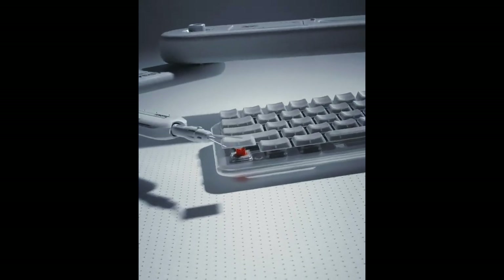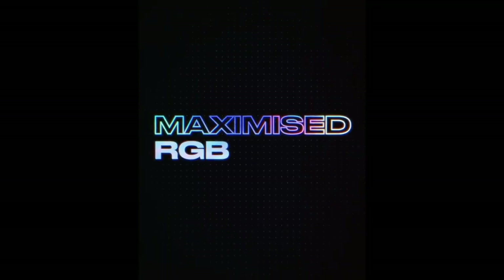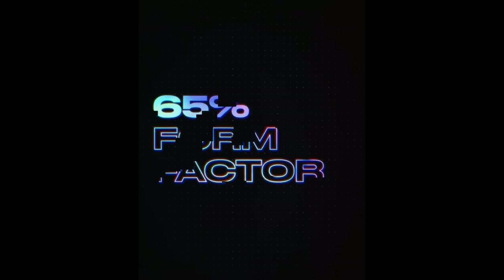Big on performance, small in size. The Streak 65 is built for e-sports. The 65% compact form factor has custom low-profile Fnatic speed switches, with a familiar key press feeling, and the award-winning Streak industrial design. Everything you need to perform, nothing more.